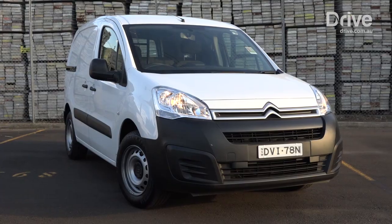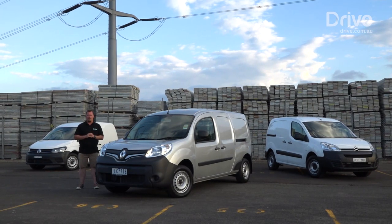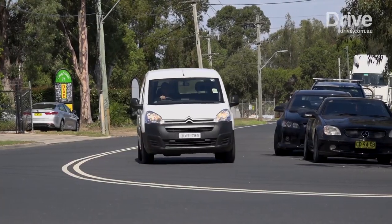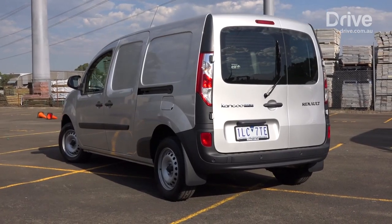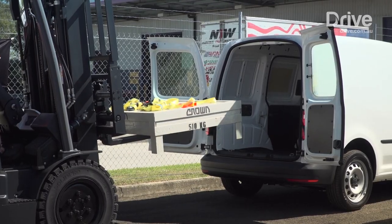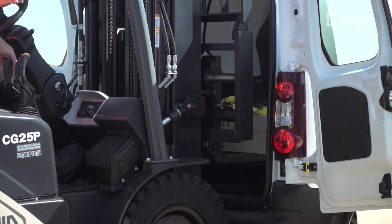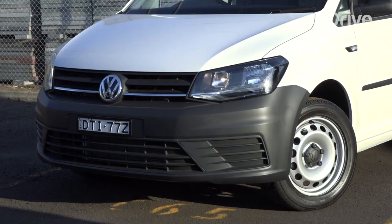Making your business mobile is a big investment, and for boutique operators like florists, bakers, brewers and coffee roasters, making a statement in style is as important as value for money and practicality. What those operators need is something agile around town, comfortable to drive, stylish to look at and affordable to own. Those elements are the domain of European-focused small delivery vans like the three assembled here: the Citroën Berlingo, Renault Kangoo and Volkswagen Caddy.